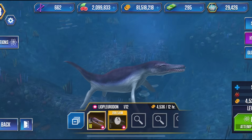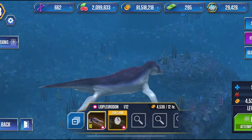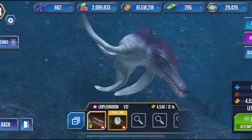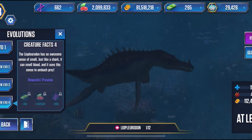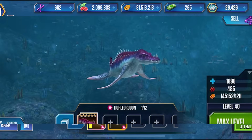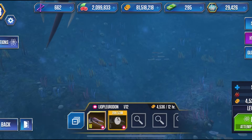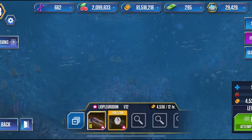Now we have the Liopleurodon from the Jurassic World game, and this one looks pretty good. It's got the four flippers, some counter-shading, the skull looks good, the body looks pretty good. It does lack a tail fluke, of course, and the teeth look pretty good — very gnarly looking teeth. Maybe a bit of a thinner skull. You can give it more evolutions and the more you upgrade it, you get more spikes and things like that. It does share a few attributes with the real life animal, and it does seem like it might be closer in size to the real life animal. Very cool all things considered.